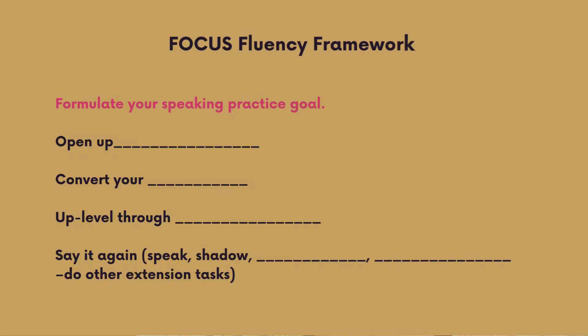Step one: Formulate your speaking practice goal. Get really clear about what you are going to speak about and why. This could be as simple as deciding the topic — for example, 'I am going to practice speaking by answering a prompt about whether footballers' salaries should be reduced.' Or it could be more detailed — you might focus on using transition words and persuasive language as you talk about the topic. Do you think footballers' salaries should be reduced? Let me know in the comments.